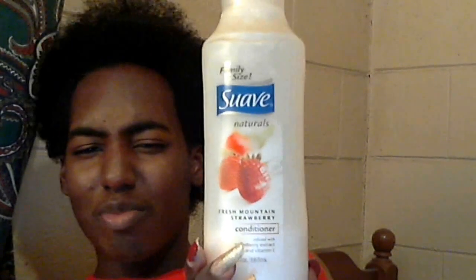So I'll definitely consider rebuying this. As far as my conditioner, for the first time in I think 15 months, I used the Suave Naturals. This is a family size conditioner. I don't use this regularly — this is my first time in 15 months using it. This is the Fresh Mountain Strawberry scent, infused with Strawberry Extract and Vitamin E. Smells real wonderful. It is very pink inside — it looks white on camera but it's actually pink.